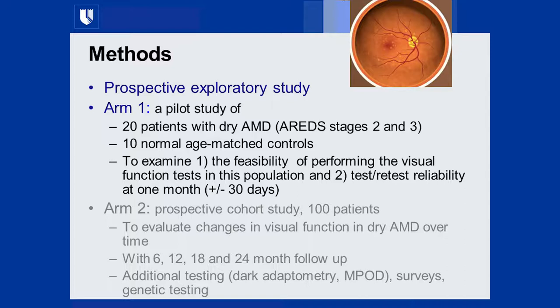Our goal was to examine the feasibility of performing a battery of visual function tests in this population and to look at test-retest variability. We brought patients back in about 30 days since the disease would not change significantly in that time frame, to establish good test-retest reliability data. We recently published this in Retina. The plan all along was, if we found high test-retest reliability, to conduct a larger study with at least 100 patients, funded by the NEI or pharma sponsors.